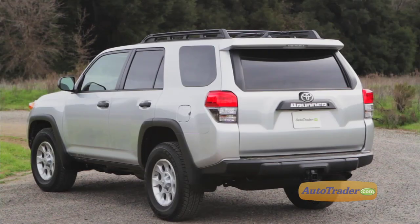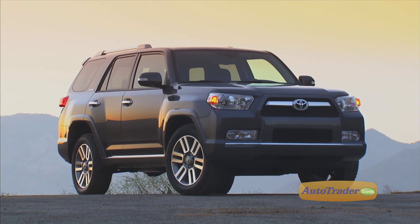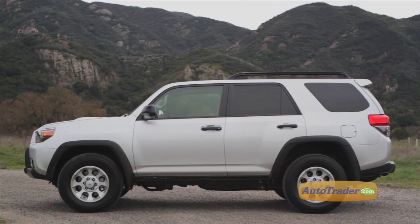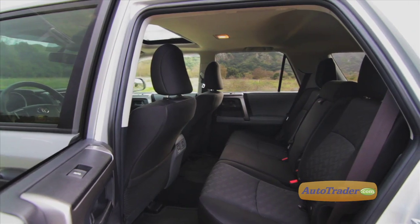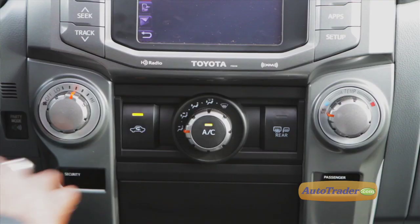There are three trim levels: SR5, Trail, and Limited. When parked next to a compact or downsized SUV, the 4Runner easily wins the size race. The straightforward flavor of the 4Runner extends to the interior.